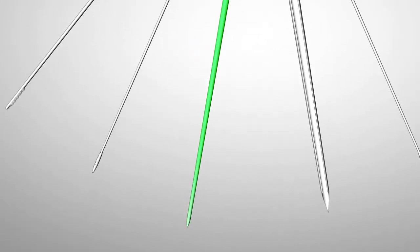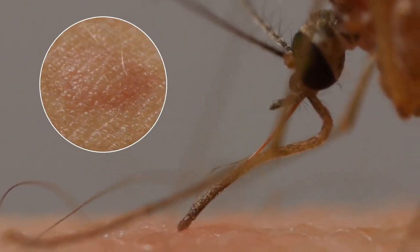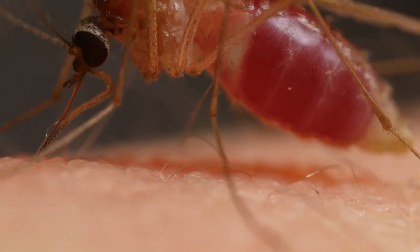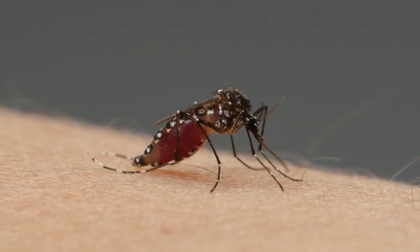With another needle, she spits chemicals into us. They get our blood flowing more easily and give us itchy welts afterwards. And sometimes, before she pries herself away, she leaves a parting gift in her saliva — a virus or parasite that can sicken or kill us. There's nothing in it for her; the viruses and parasites are just hitching a ride. But this is what makes mortal enemies out of us and mosquitoes.